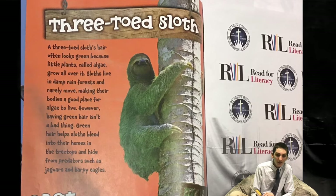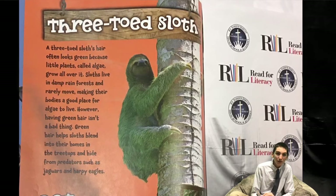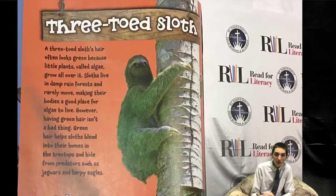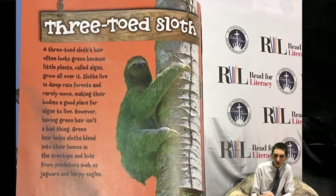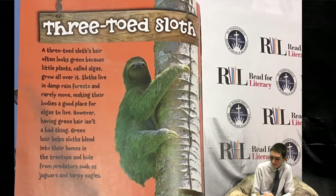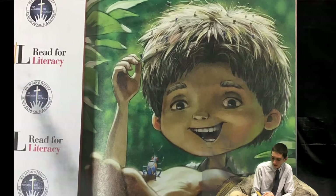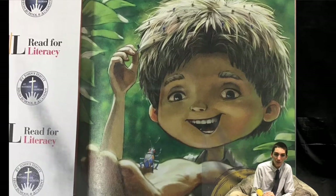Three-toed sloths spend most of their lives upside down, so their hair grows differently from other hairy animals. When a three-toed sloth hangs upside down, its hair falls over its body. So even upside down, the sloth's hair keeps its skin dry when it rains. If you had three-toed sloth hair, you'd never be alone. Because of the algae, your hair would be home to many different kinds of harmless insects.